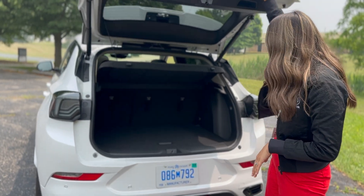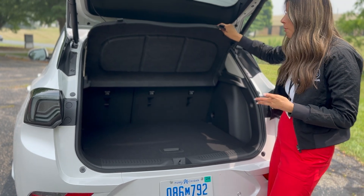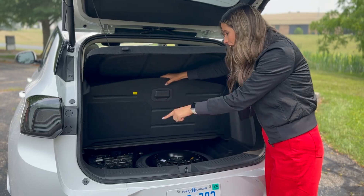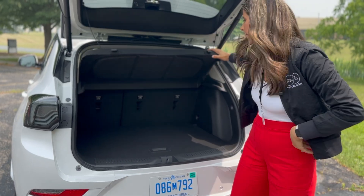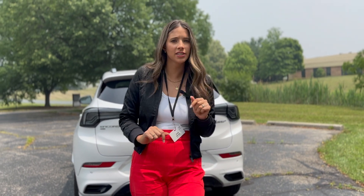Popping this up — this is some killer trunk space. There's a removable cargo cover for privacy, a spare tire underneath, and quite a bit of additional storage under the floor as well. The trunk is a good size — a stroller could fit. Overall I love the front end, I'm into the back end, and I'm really happy that Buick made this compact SUV just a little bit bigger and more family-friendly.